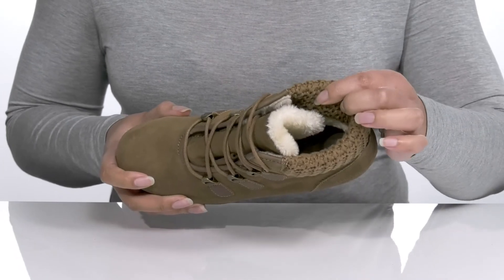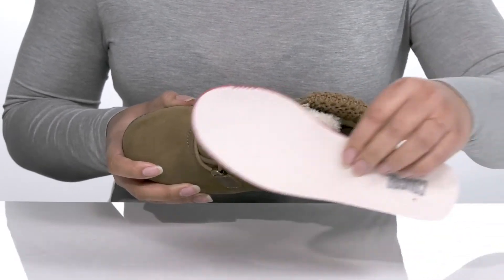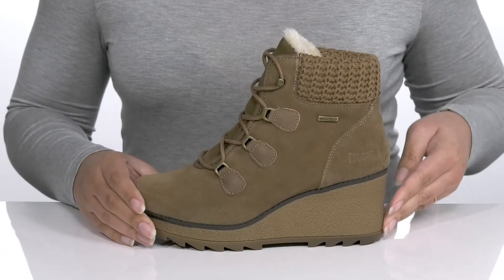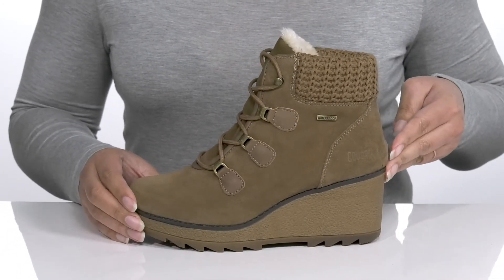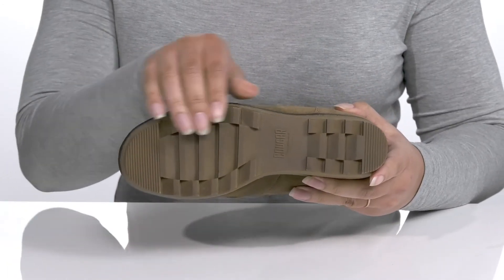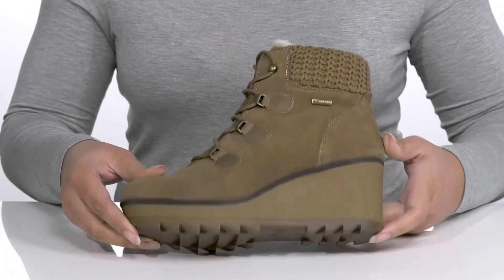Inside there is a textile lining with a removable footbed that is cushioned for comfort. You'll get a little over a three-inch boost in height with the wedge midsole, and it's all on top of a durable anti-slip rubber outsole that has multi-directional lugs to give you the best grip.